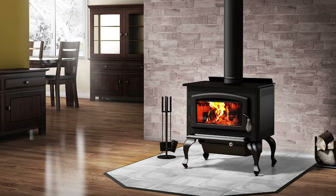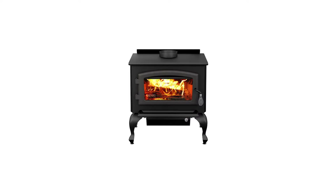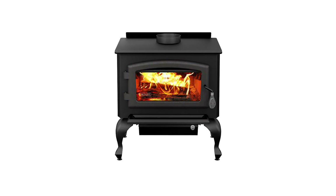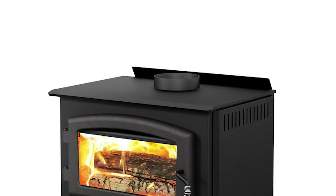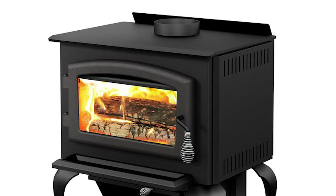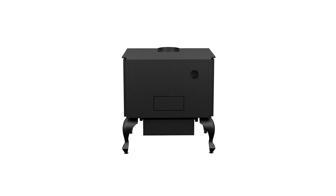It emits 4.3 grams of particulate per hour and generates a maximum heat output of 60,000 BTUs. For improved heat distribution, the firebox has fire bricks inside that refract heat for added output. This firebox is efficient enough to heat a space of 850 to 1,600 square feet for up to 5 to 6 hours. Although created as a medium wood-burning stove, it's versatile enough to accommodate 20-inch logs. Fire is viewable through the large ceramic glass doors, and it's durable enough to last a long time.